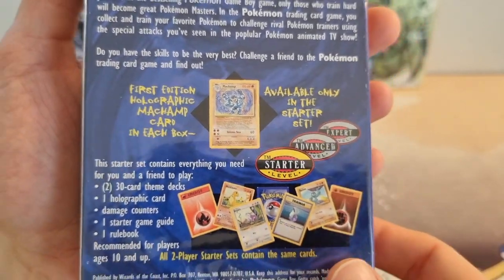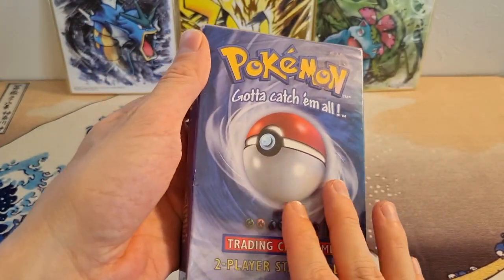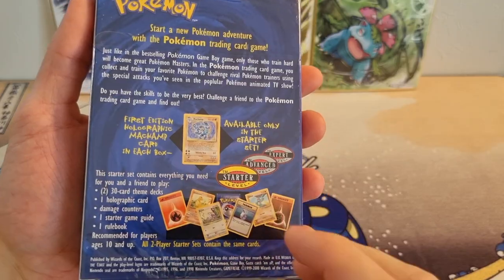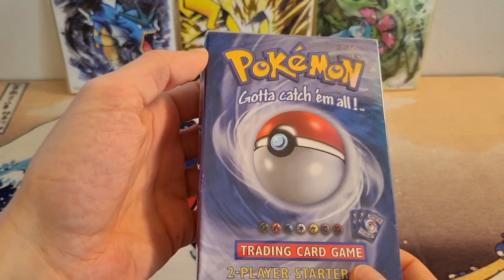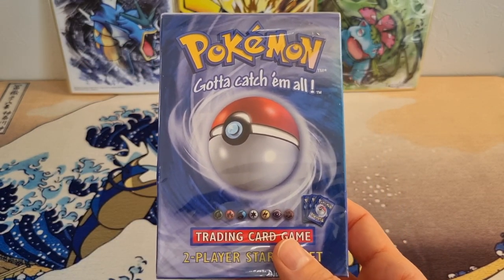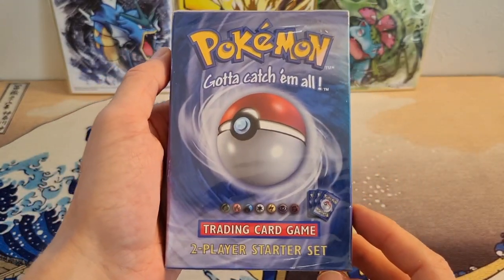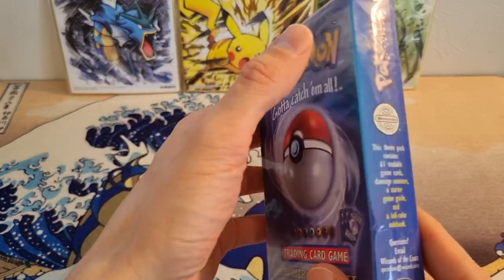We have no idea how many of these are sitting in old PSA slabs. I'm in the Discord and one of the owners has opened at least one case of these in the past, maybe multiple cases. He said that even from the same case, some of them would be fourth print Machamps and some of them were not — even from the same case. So there's no way of knowing. In his experience, it's like a 50-50 chance roughly.